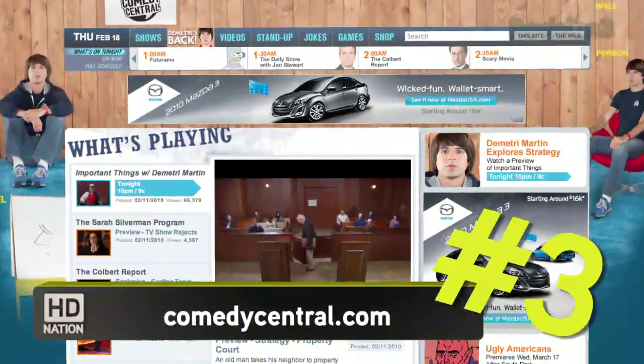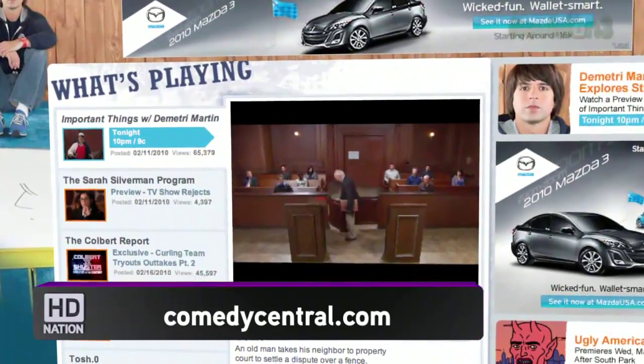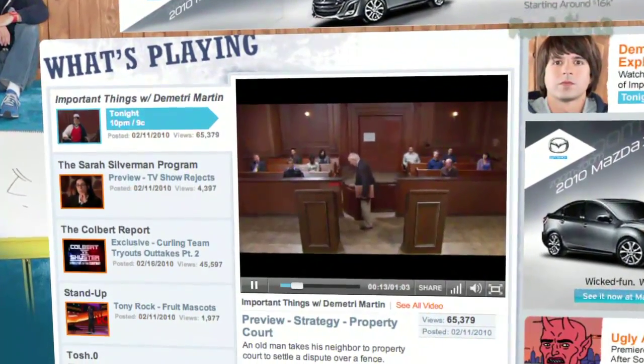Number three: Comedy Central. The whole website — including Jon Stewart, Stephen Colbert, South Park — I love their streaming, which is up to HD quality when you view it in full screen. It's basically much like NBC Olympics: it matches the bit rate to whatever your network performance is and gives you up to an HD quality stream. It looks really good.